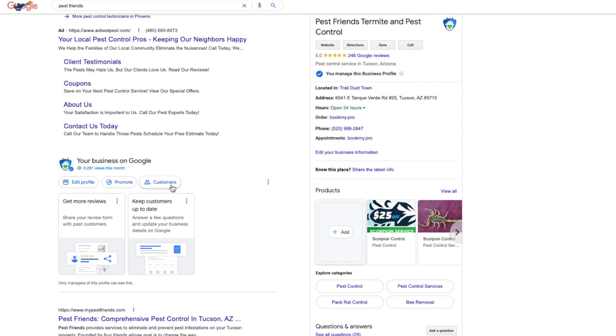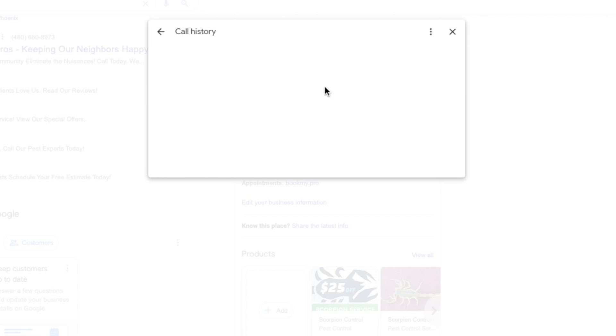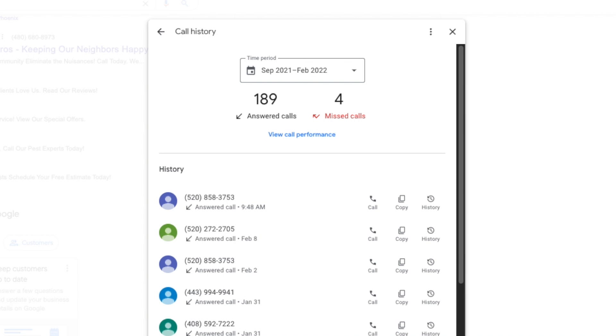Call tracking provides tangible results that indicate what campaigns are driving the most phone call conversions, and which ones aren't doing so great, so you can stop wasting money on something that's not working. Instead of guessing which ad campaigns are giving you the best return, you can use call tracking to get exact performance data.